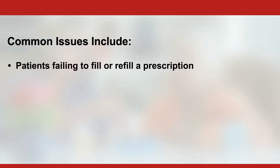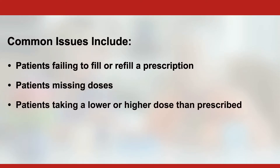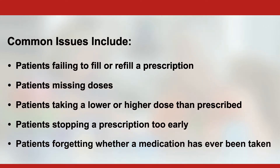Common issues with medication non-adherence include patients failing to fill or refill a prescription, patients missing doses or taking a lower or higher dose than prescribed, patients stopping a prescription too early, or forgetting whether a medication has even been taken.